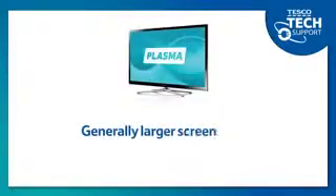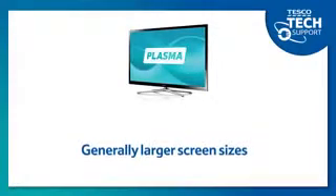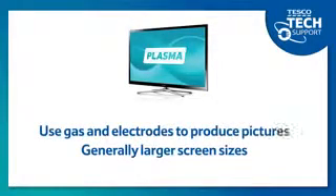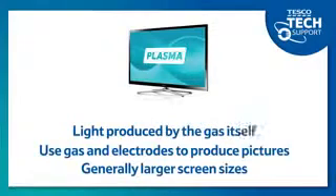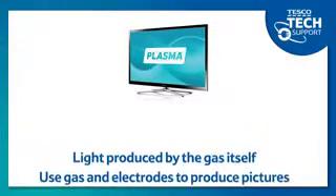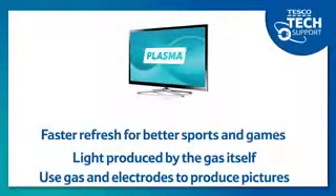Plasma TVs, on the other hand, are known for being made in larger sizes and use gas and electrodes to produce their images. A plasma display creates its own light so it can produce a more dynamic picture with deep blacks. These televisions also have the fastest pixel response time, making them the best option for gaming and watching sport.